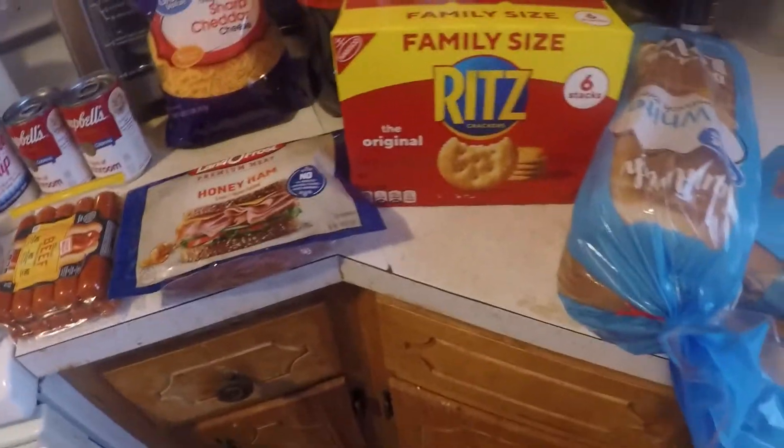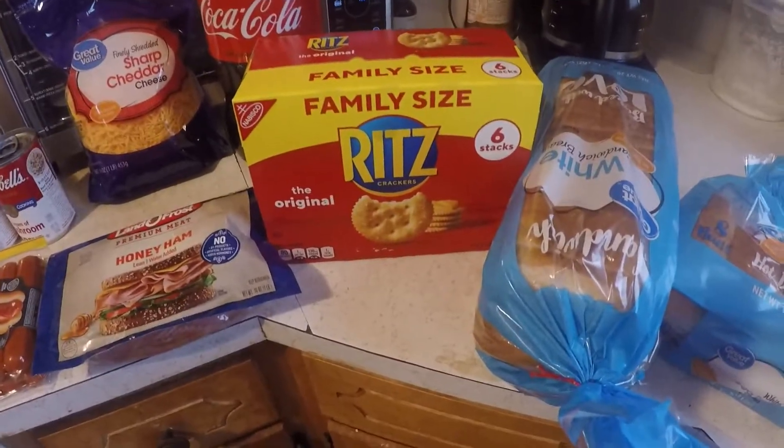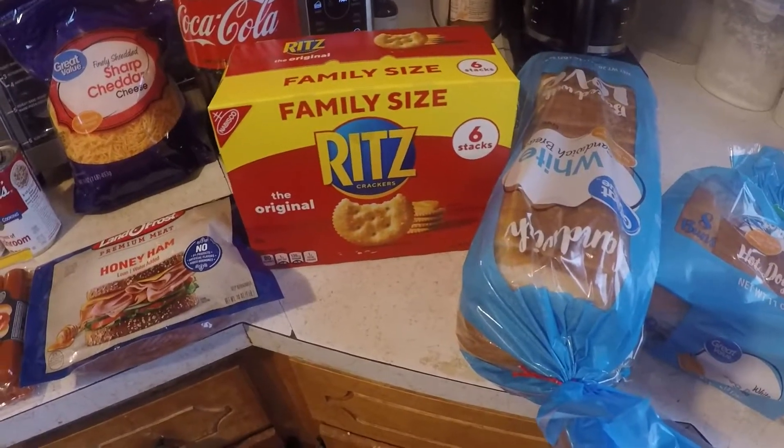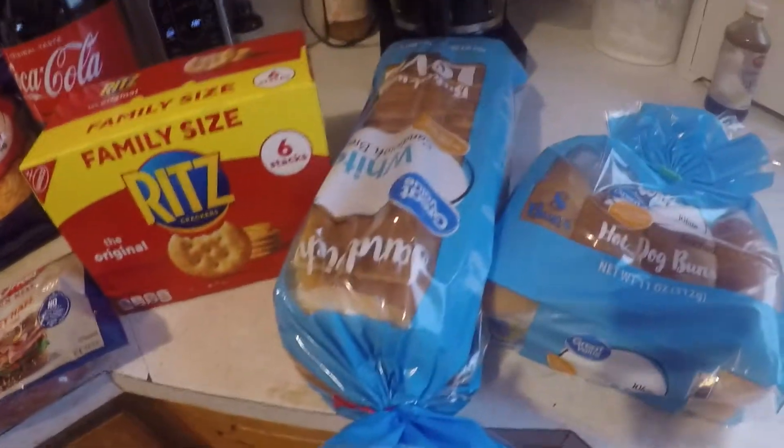I just got back from picking up my order at Walmart. In this video I've also got stuff I ordered from Amazon, and I'm gonna include that.